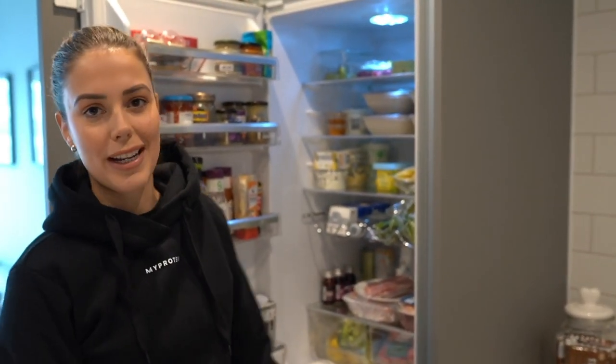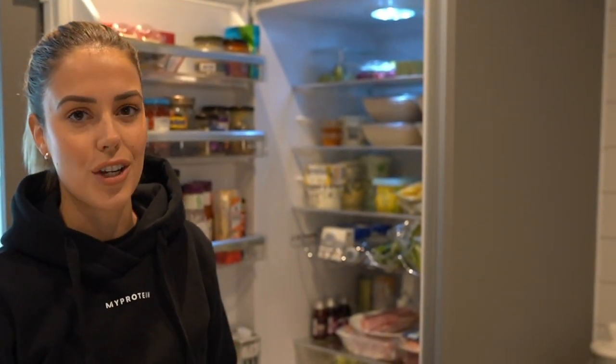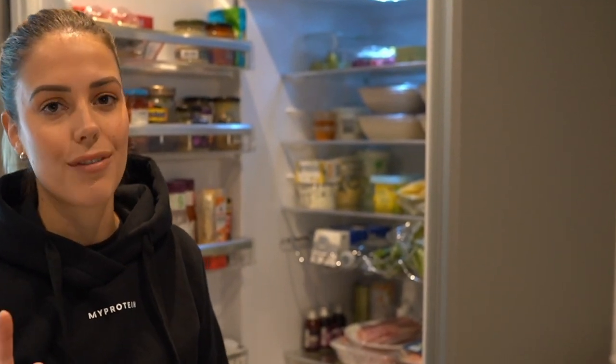I actually went food shopping yesterday, so I've got all fresh ingredients for the week. I normally go shopping on a Monday and get food probably to last me until Thursday, Friday, and then I'll go again for the weekend.